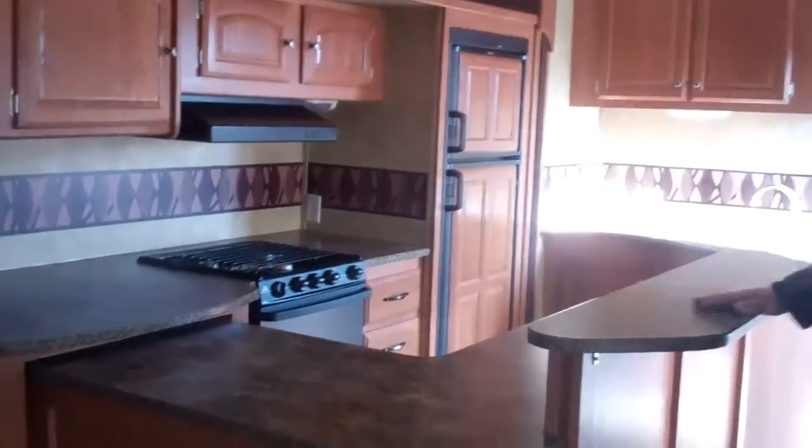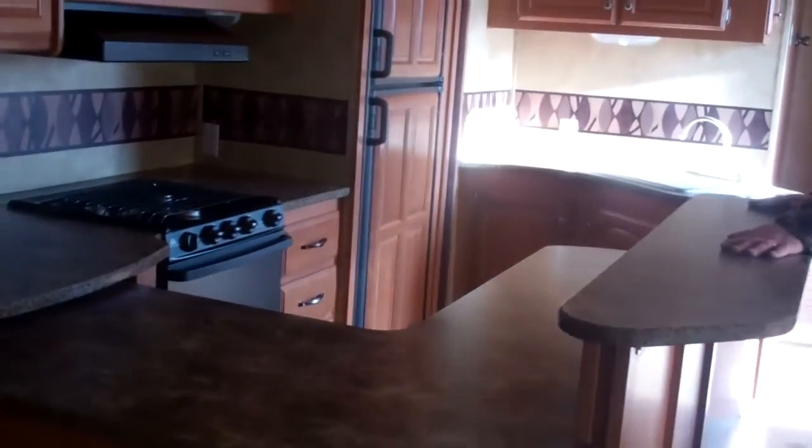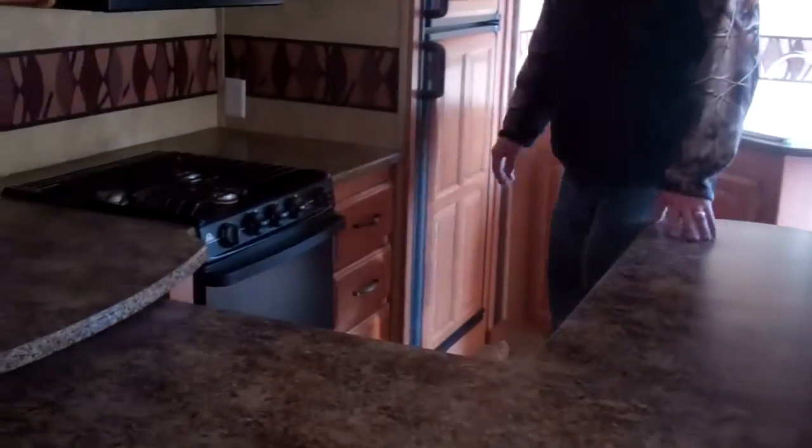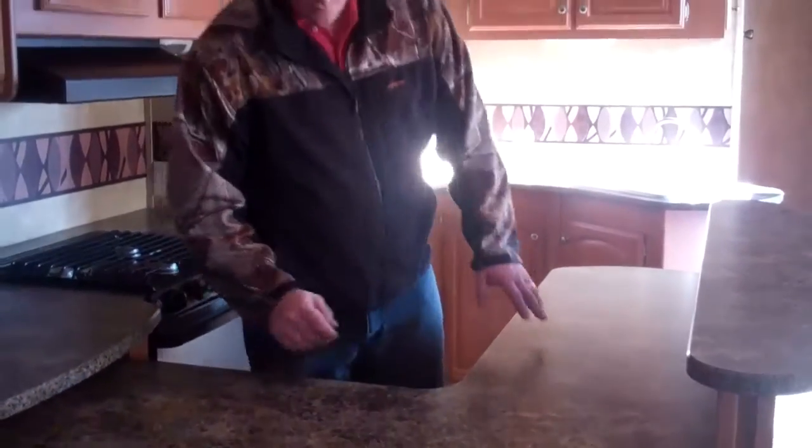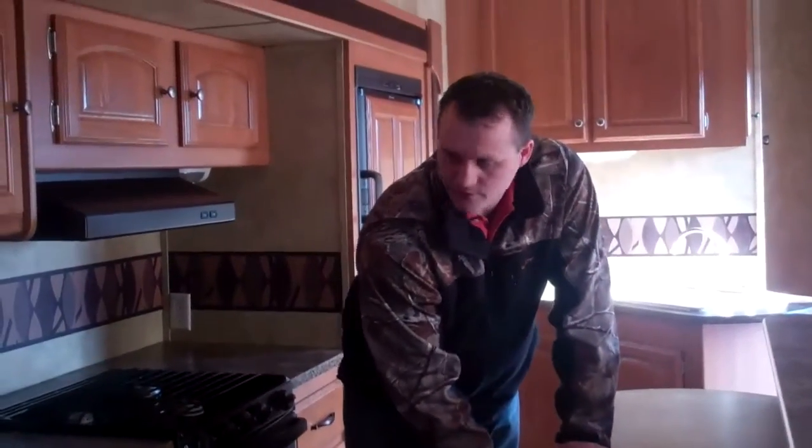It has a huge horseshoe countertop with a bar, so plenty of places for putting all your food and buffet, and plenty of storage for pots, pans, and all your goods.